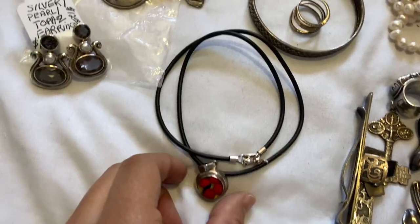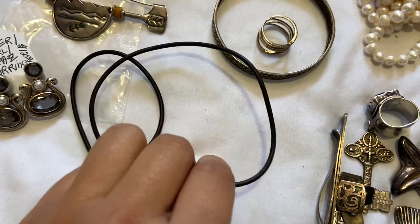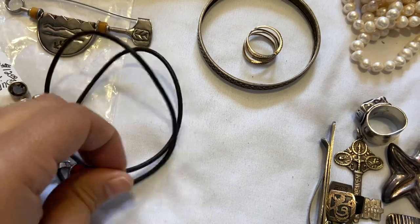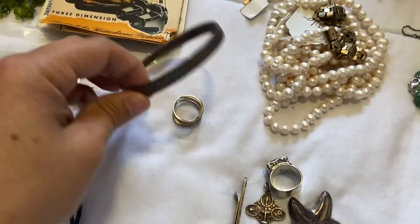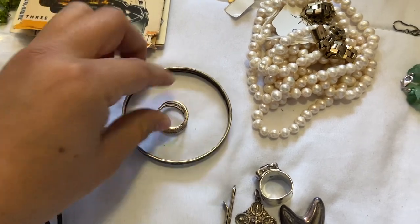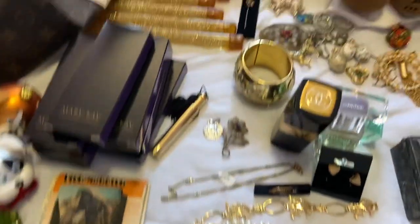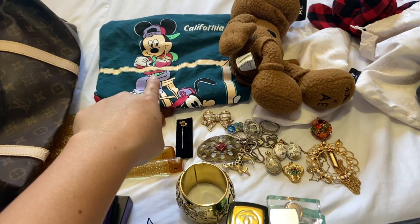This one I got for a dollar at a yard sale — a little sterling necklace with a kind of paracord and a sterling clasp. These were a dollar each at a different yard sale: just a sterling bangle and a sterling ring.